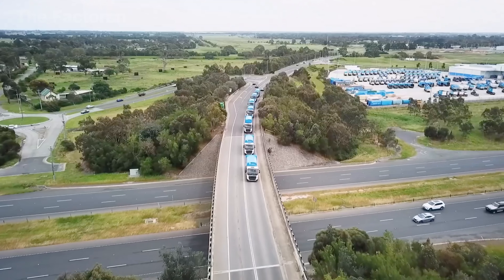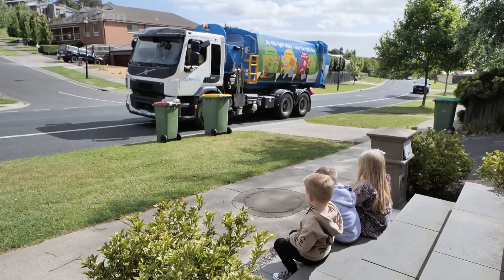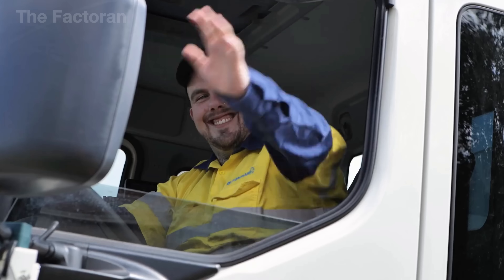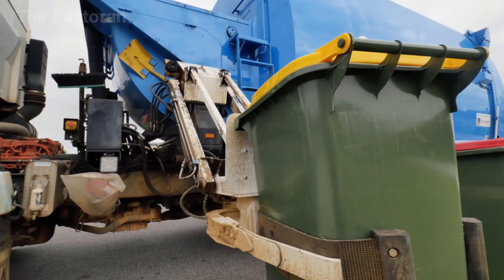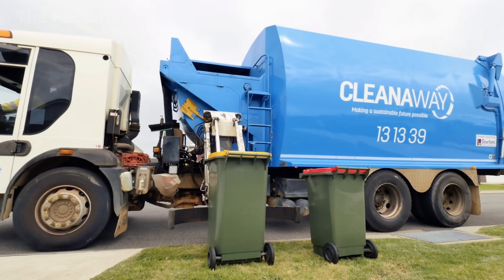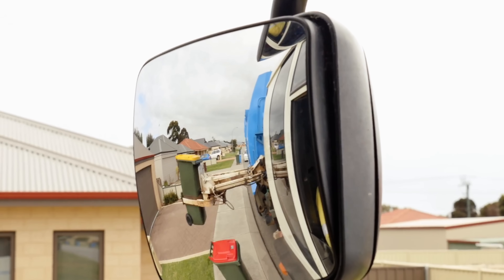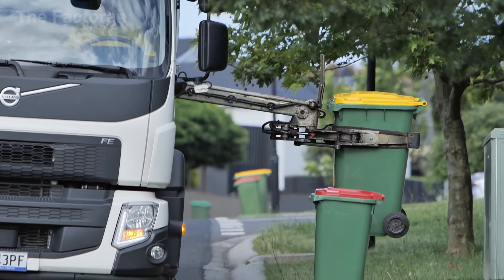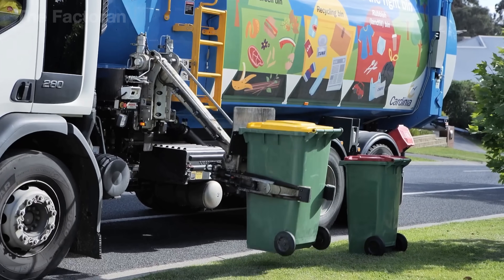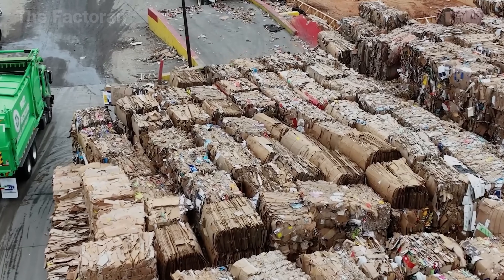Before it becomes a soft roll sitting in your bathroom, toilet paper starts its journey in the trash. Each morning, recycling trucks make their rounds through local neighborhoods. Using their mechanical arms, they gently lift the bins and load every piece of used paper into the back compartment. The entire process is carried out smoothly, efficiently, and with careful coordination, marking the beginning of a thoughtfully managed recycling cycle.